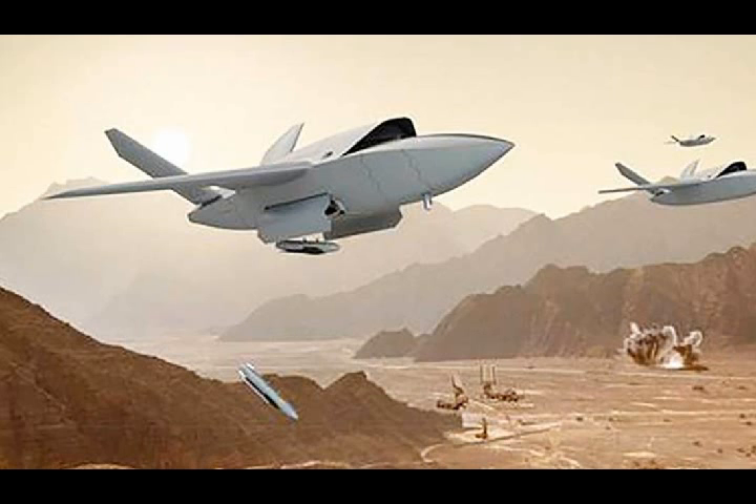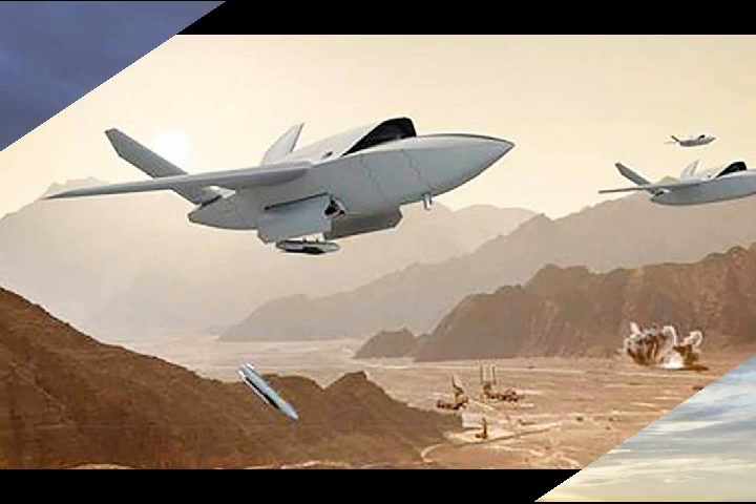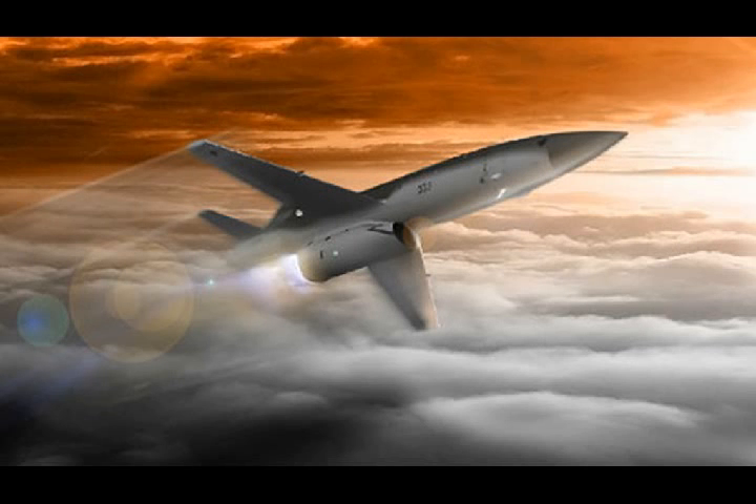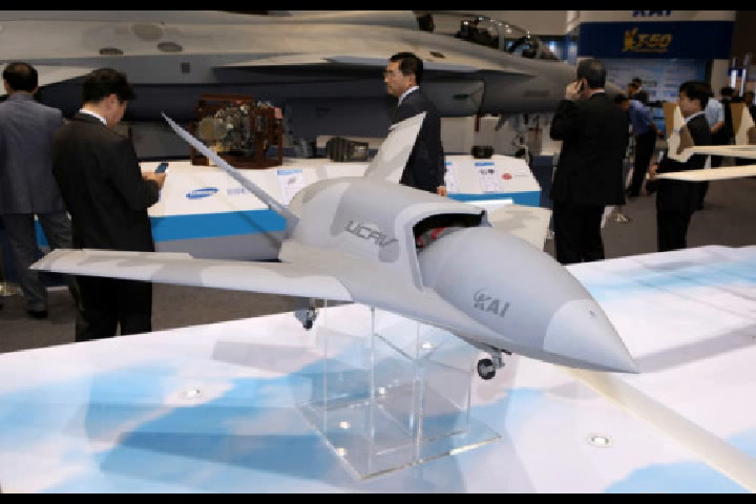This includes the UTAP-22, which is based on the BQM-167 target drone, and the XQ-222, which is a larger, more complex system with a higher degree of low observability, stealth, payload, and range. Both systems just received their official names earlier this month, with the sleek UTAP-22 being dubbed Mako and the more advanced XQ-222 getting the Valkyrie moniker.